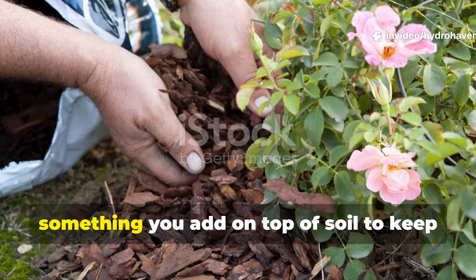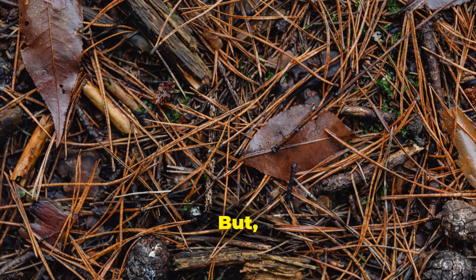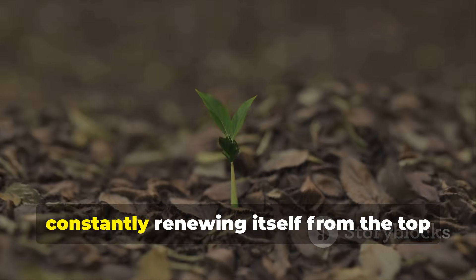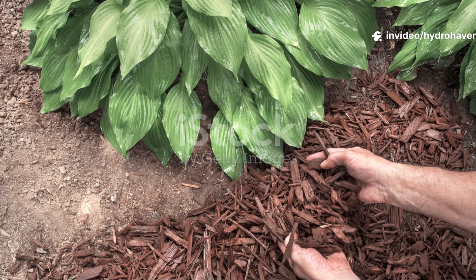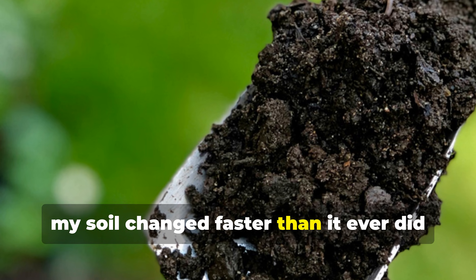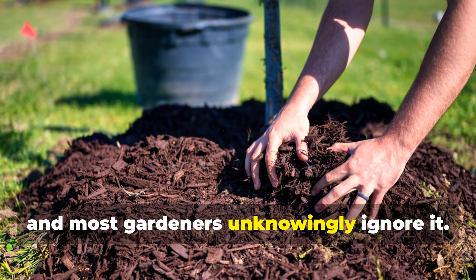Most gardeners think mulch is just something you add on top of soil to keep weeds down and moisture in — bark chips, straw, plastic sheets spread evenly and forgotten. But nature does not mulch that way. In wild systems, mulch is not a product and not a single layer. It's actually a living process, constantly renewing itself from the top down and the bottom up at the same time. Once I stopped copying hardware store mulch and started copying ecosystems, my soil changed faster than it ever did with compost alone. This is the ecosystem mulch trick nature uses everywhere, and most gardeners unknowingly ignore it.